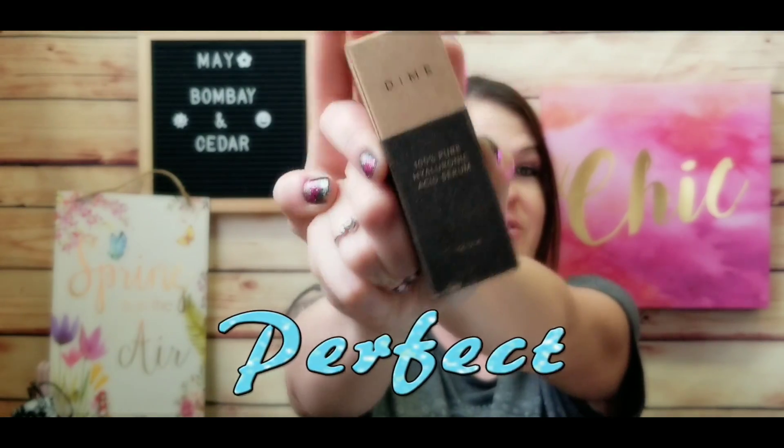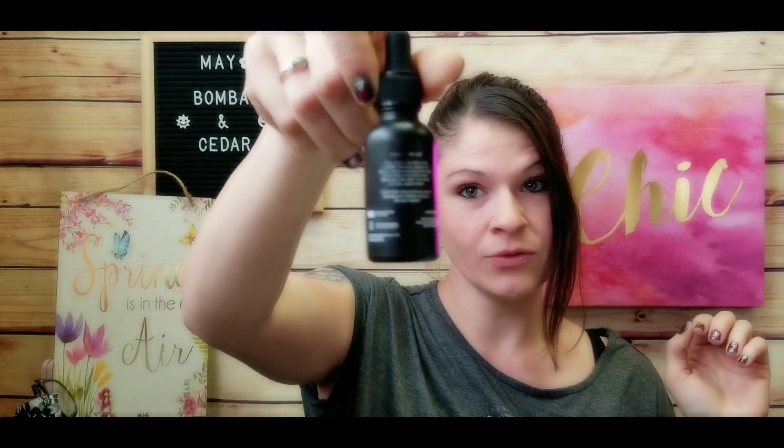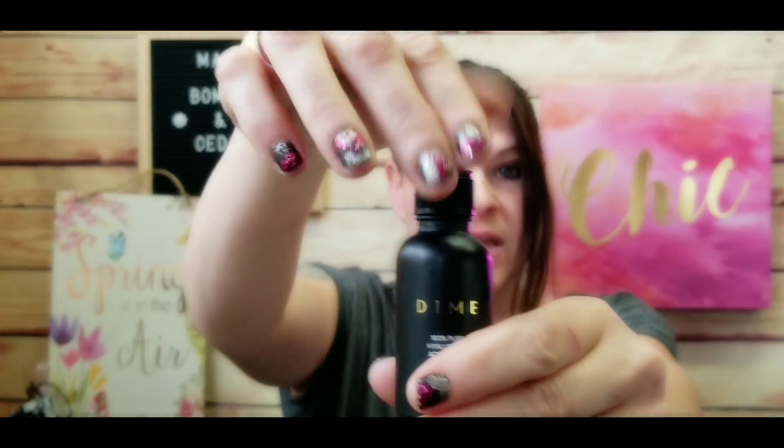The first thing I see is from Dime — it's a 100% pure hyaluronic acid serum, which is great. We all know that's for wrinkles, and I am excited. It retails for $28. It's a concentrated hyaluronic acid that instantly quenches thirsty skin upon application, boosting bounce and delivering intense hydration where it's needed most. This is a black glass bottle — very very cute — with a dropper.